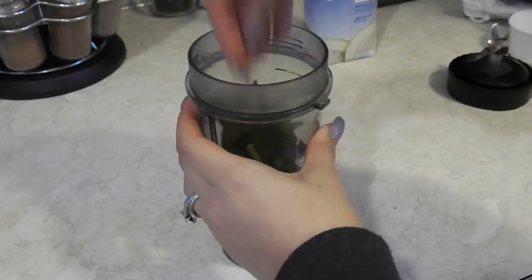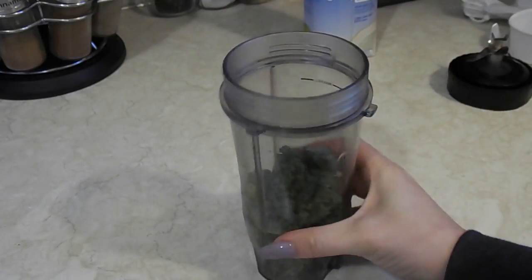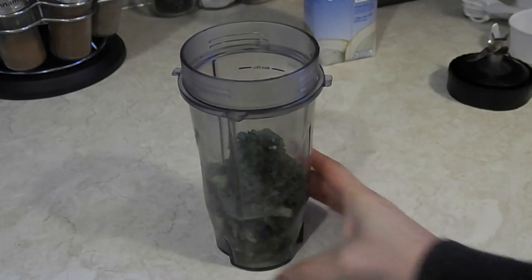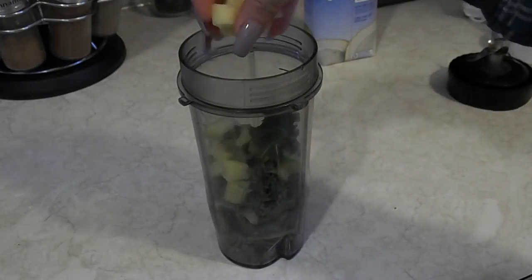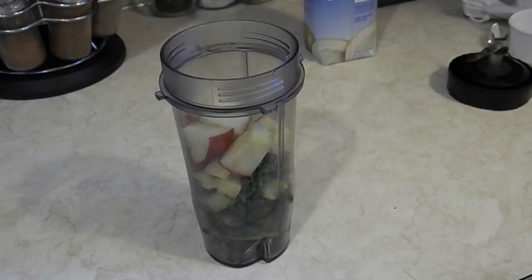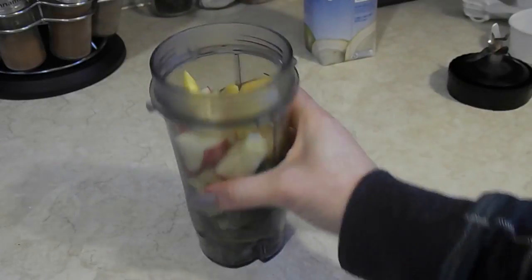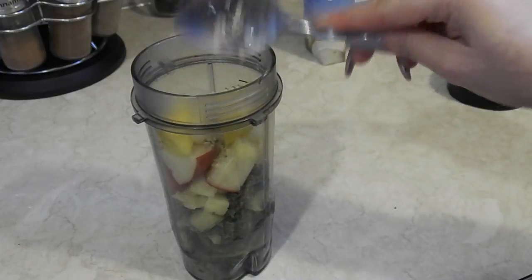About two hours after I eat my oatmeal, I go ahead and make a green smoothie. I do about half a cup of greens — I did spinach, kale, and celery. Spinach and kale are both superfoods, basically packed with vitamins and minerals. Then I added some apple and some mango — not a lot, just enough to give it a good sweet taste.